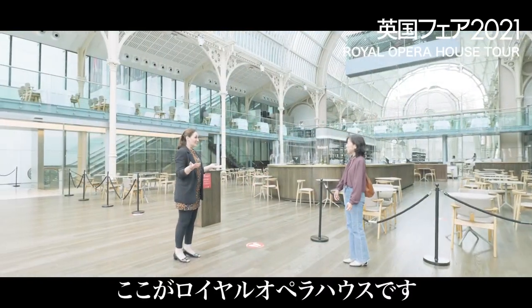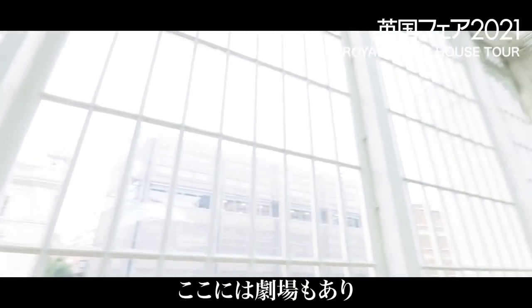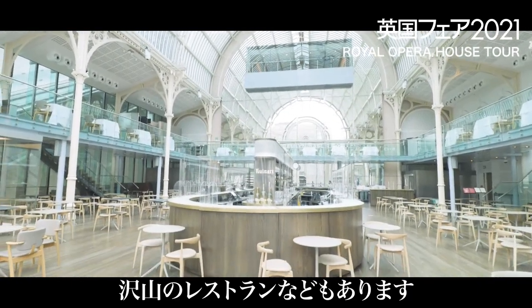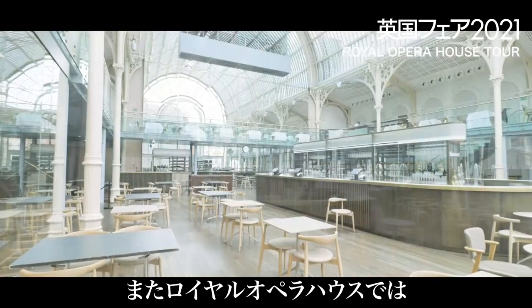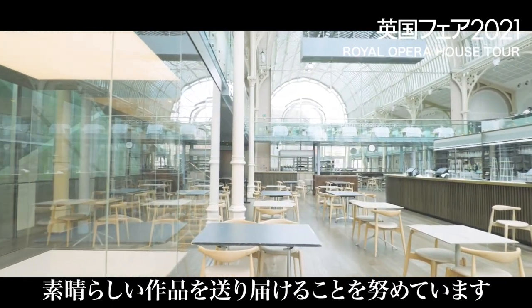So this is the Royal Opera House. We are at the heart of London's West End in Covent Garden. We are the home of the Royal Ballet, the Royal Opera, and the Orchestra of the Royal Opera House. We are very passionate about sharing ballet and opera with the rest of the world.